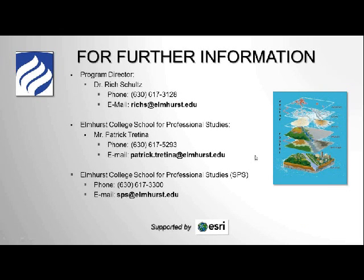For further information on the Elmhurst College GIS Online Certificate Program, please feel free to contact program director Dr. Rich Schultz — his email and phone number are on the screen — or contact the Elmhurst College School for Professional Studies directly. Patrick Turchina is ready to take your calls and answer your questions, or you can email sps@elmhurst.edu for more information. Thank you for listening to this webinar, and I look forward to seeing you in GIS 100 when you enroll in this wonderful program.